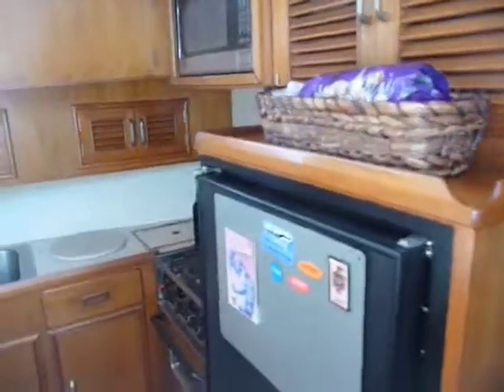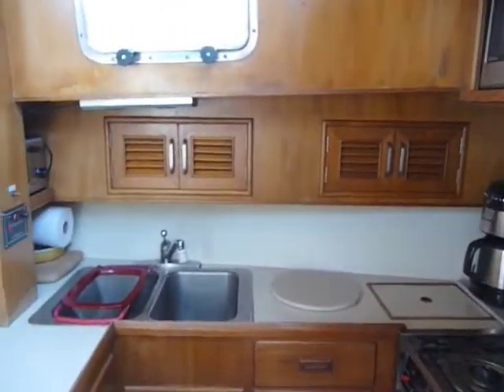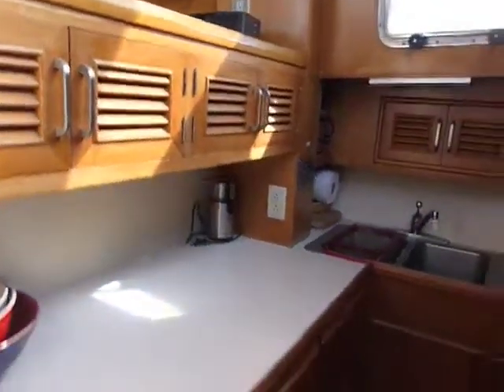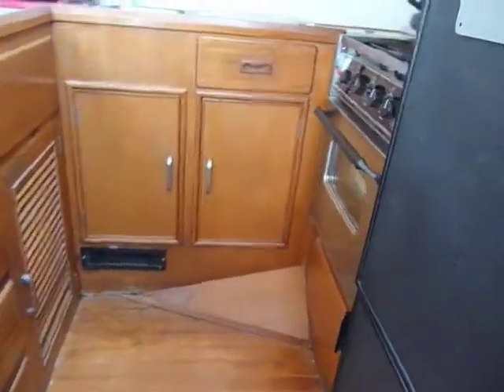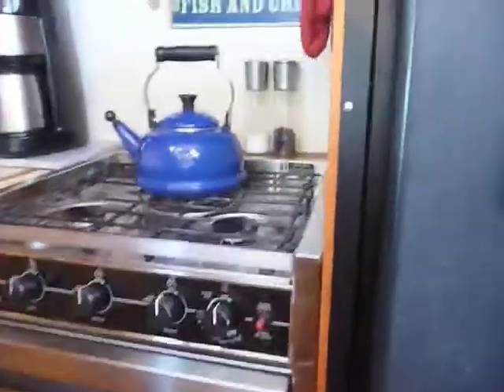Moving onto the galley, we have the NovoCool refrigerator, a double sink, and a lot of storage area. As we look down, we find more storage area under the cabinetry. Moving over, we look at the three-burner propane stove with oven, and above that is the microwave.